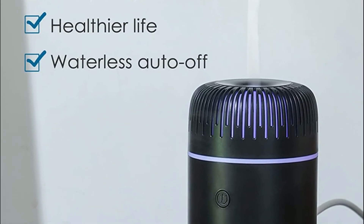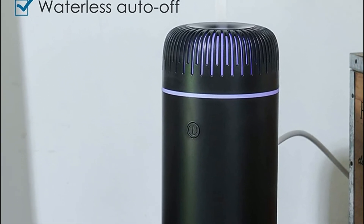It is a perfect mini USB humidifier suitable for small spaces like a desk, car, and bedroom.